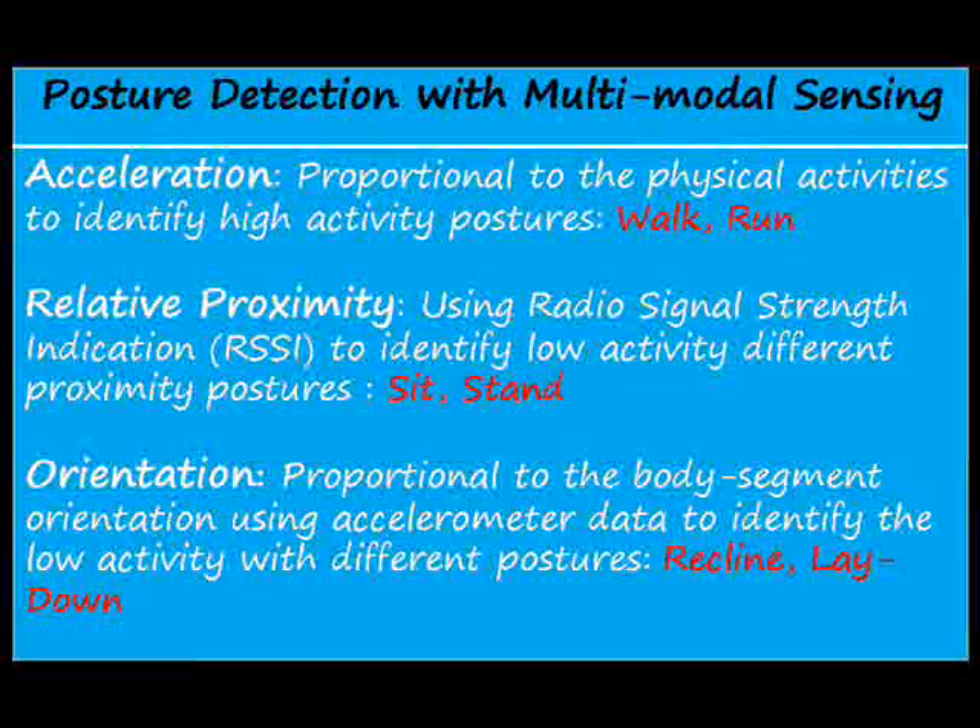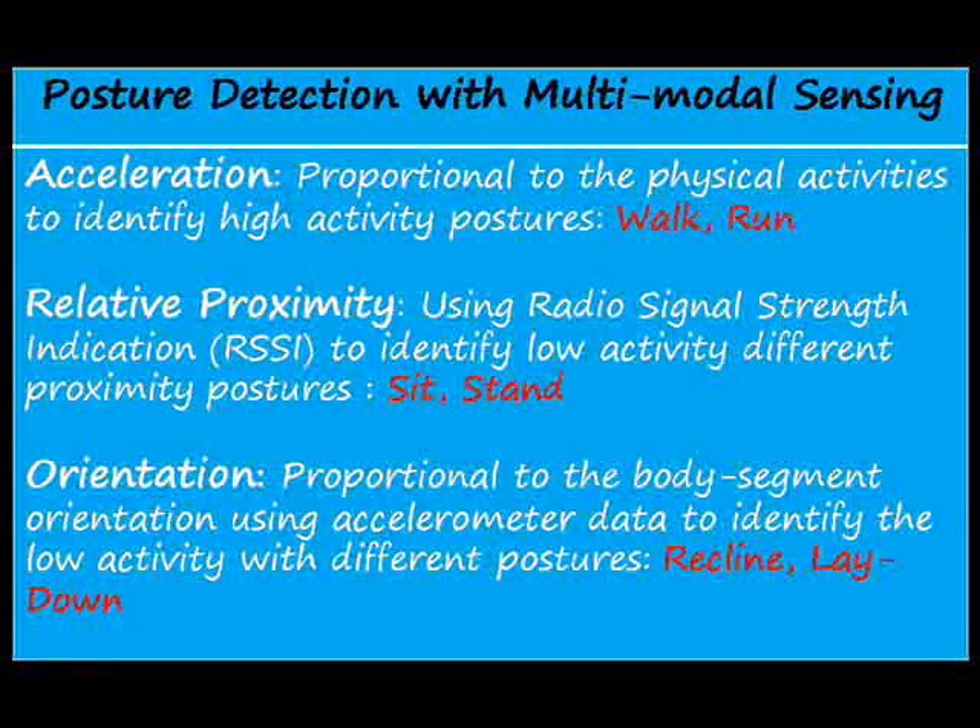The three modal sensor data that are collected are acceleration, relative proximity, and orientation. These are used for detecting the six postures.